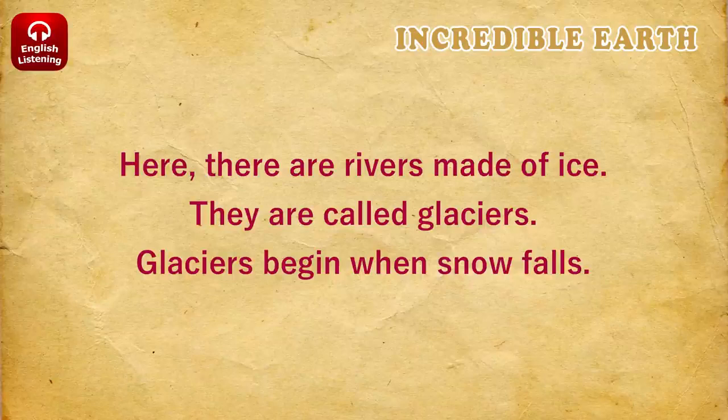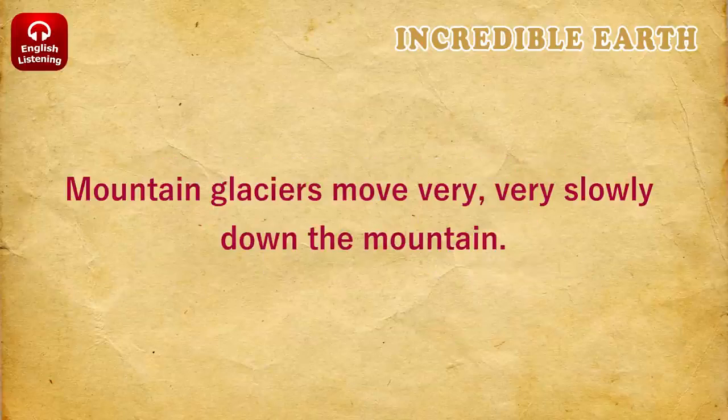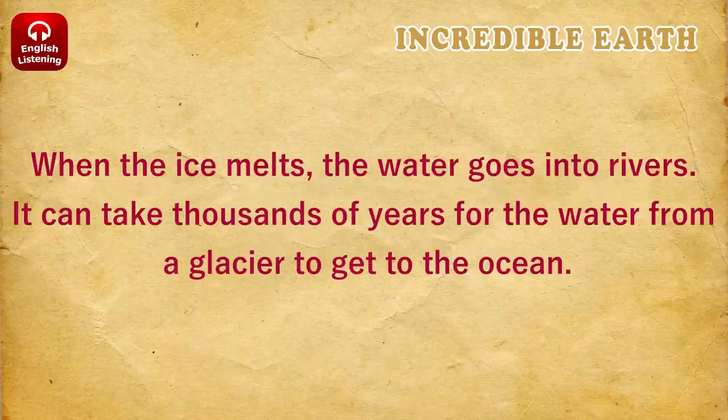Glaciers begin when snow falls. Mountain glaciers move very, very slowly down the mountain. When the ice melts, the water goes into rivers. It can take thousands of years for the water from a glacier to get to the ocean.